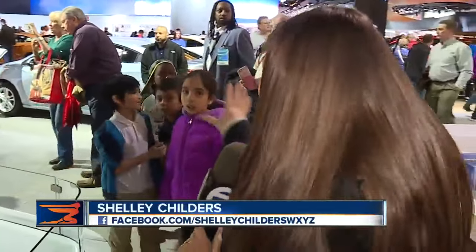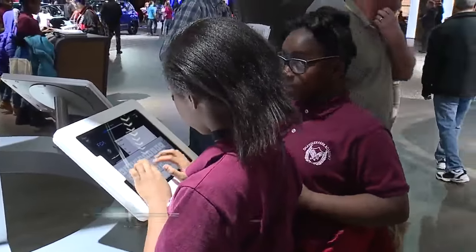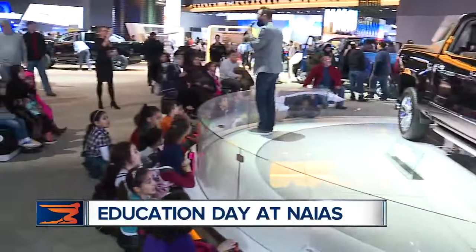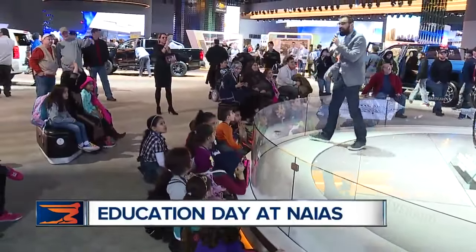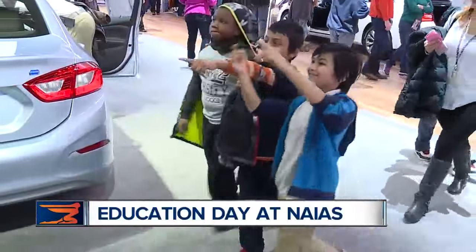Education day is proof that the auto show truly is ageless, and you can be inspired by automotive at really any age. Education day continues on Thursday with an even younger crowd — pre-K and kindergarten kids get their chance to catch the automotive bug at the North American International Auto Show. Shelly Childers, 7 Action News.